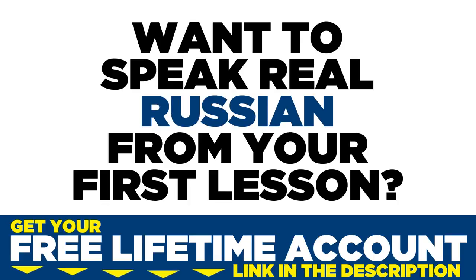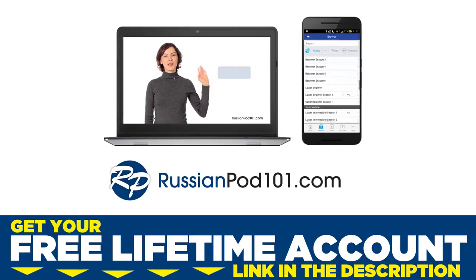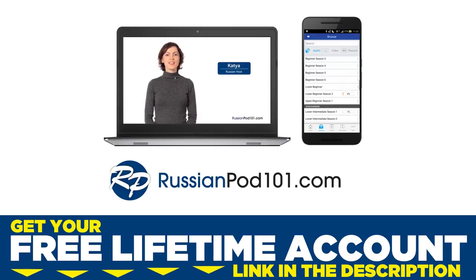Want to speak real Russian from your first lesson? Sign up for your free lifetime account at russianpod101.com.